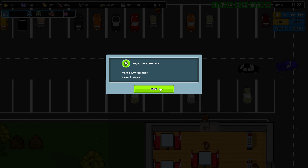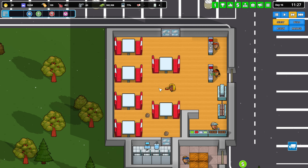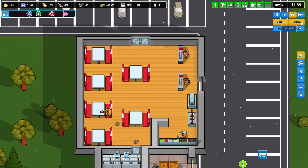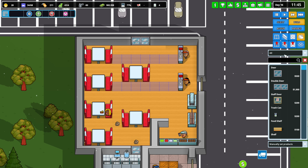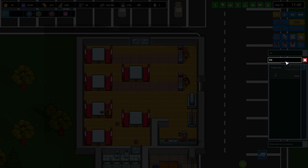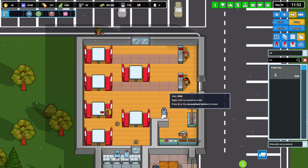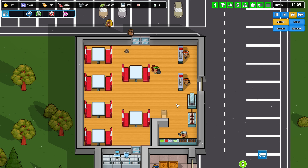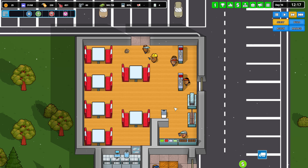There you go — reward! 40 grand! We made 5,000 in sales, that's great. Oh, we have no garbage can here — let's put a little trash can in so people have a place to put their garbage.